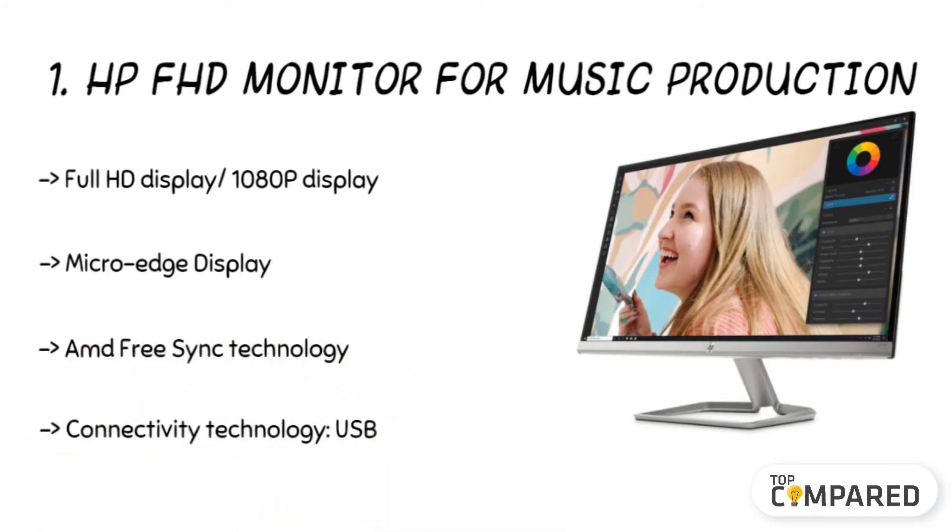Expect a micro edge display with virtually no bezel around the display and an ultra wide viewing angle. Check out the superior FHD display with better performance when you use it with multiple monitors for DAW handling.